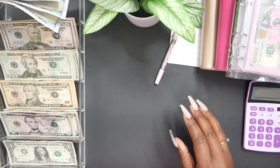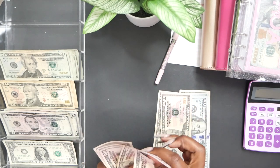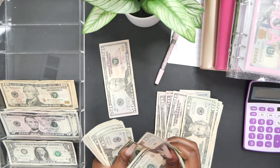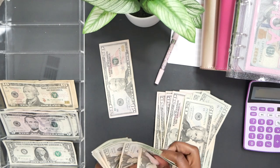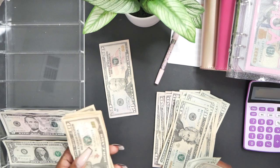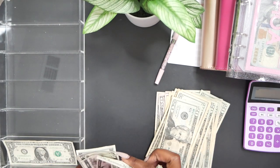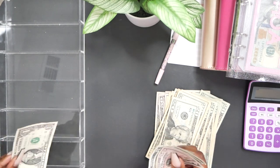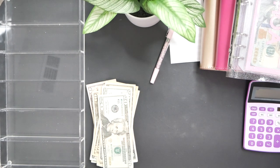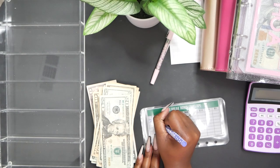Let me count everything before this camera goes off. Counting through the bills: one, two, three, four, five, six, seven, eight, nine — counting in $20 increments through the hundreds. Total comes to $1,581. That is what we are going to be depositing, so I'm going to take my deposit slip and deposit $1,581.